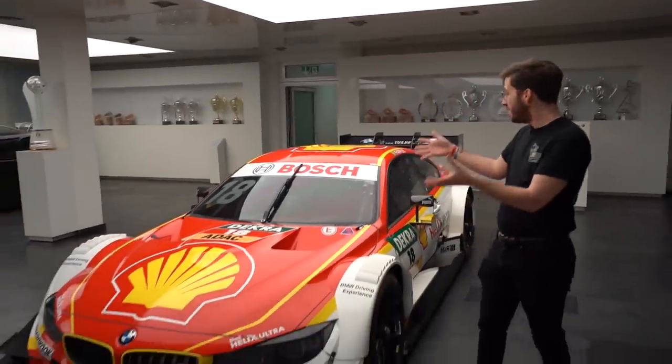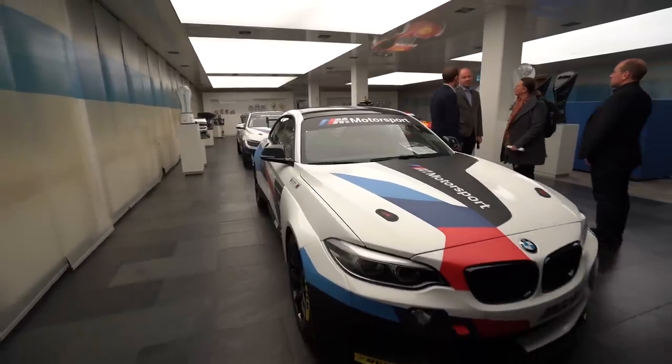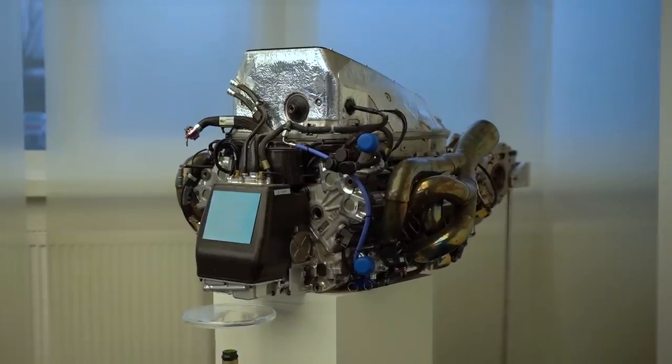So here we are on a rather unassuming industrial estate in the middle of Munich. We are at the BMW motorsport headquarters — right now we're just in the lobby waiting for our little tour to start of their offices. Even in the lobby here we have some absolutely awesome machinery. Just to the right of me we have a DTM car with that beautiful Shell livery, and over there with a crowd of people in front of them we have the M240i and an M4 GT4 car. Really awesome to see these cars in the flesh, but my attention was caught by something right in the corner — a very special engine. Let's go take a look.